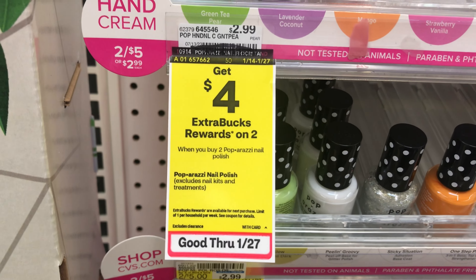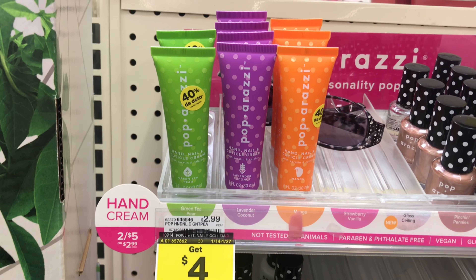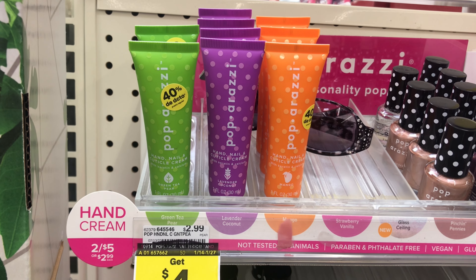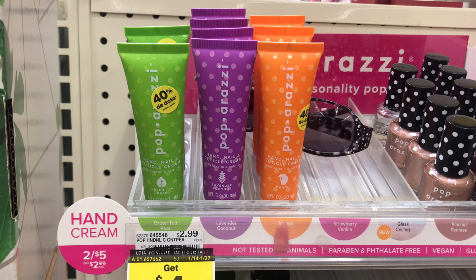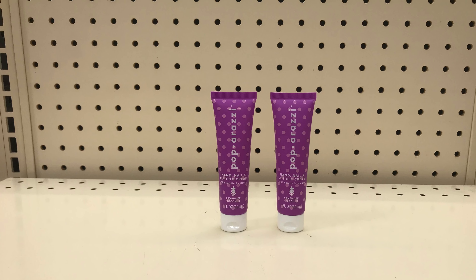The last deal I added is on Paparazzi nail products — buy two get $4 ExtraCare bucks back. I picked up two of the hand, nail and cuticle cream on sale for two for $5. I'll pay the $5 and get $4 ExtraCare bucks back, making both items just $1 or $0.50 each.